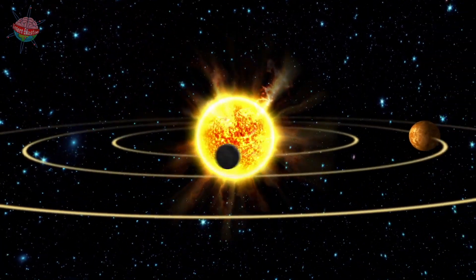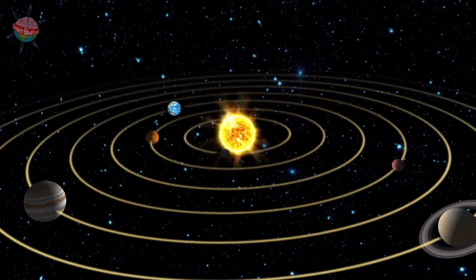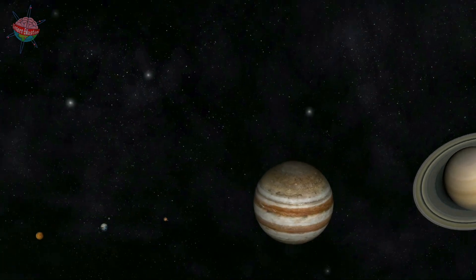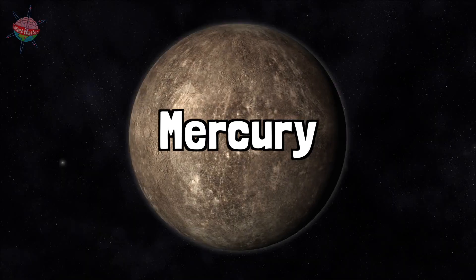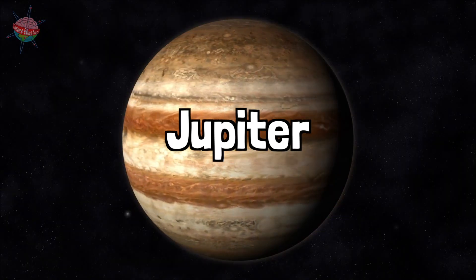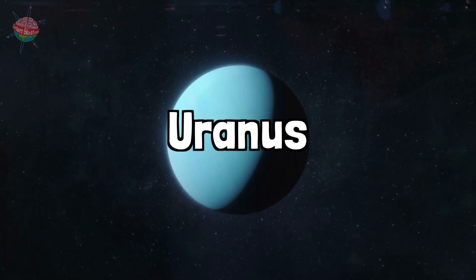Together with seven other planets, our home planet Earth is part of the solar system based around the sun. Starting with the closest to the sun, the planets are Mercury, Venus, Earth, Mars, Jupiter, Saturn, Uranus, and Neptune.